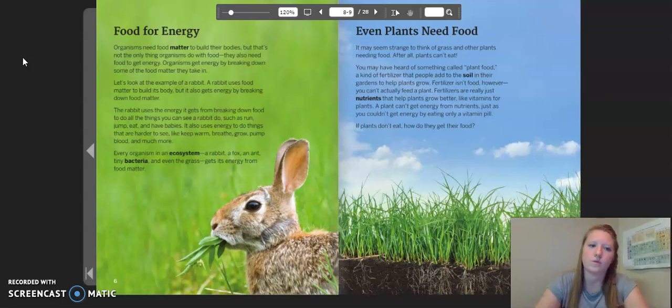The rabbit uses the energy it gets from breaking down food to do all of the things you can see a rabbit do, such as run, jump, eat, and have babies. It can also use energy to do things that are harder to see, like keep warm, breathe, grow, pump blood, and much more. Every organism in an ecosystem — a rabbit, a fox, an ant, tiny bacteria, and even the grass — gets its energy from food matter.